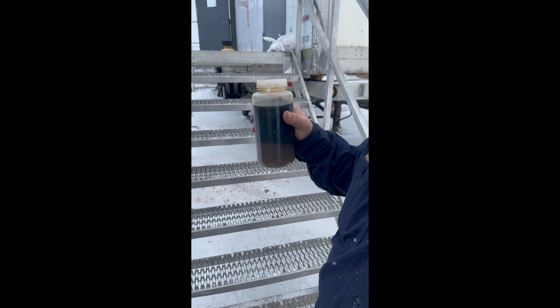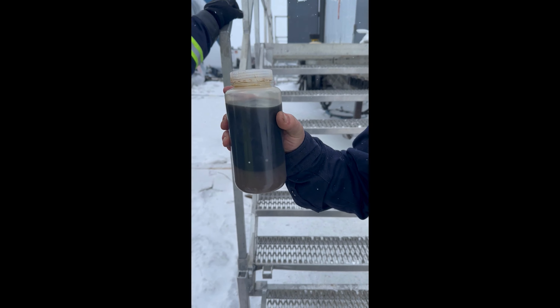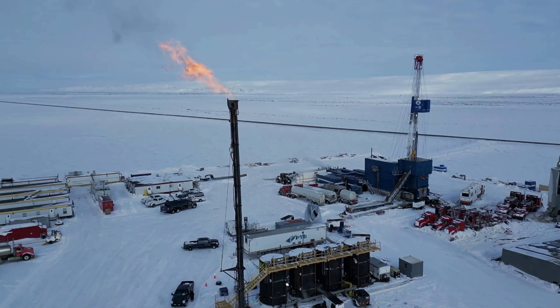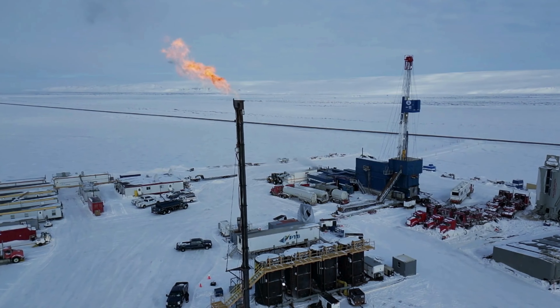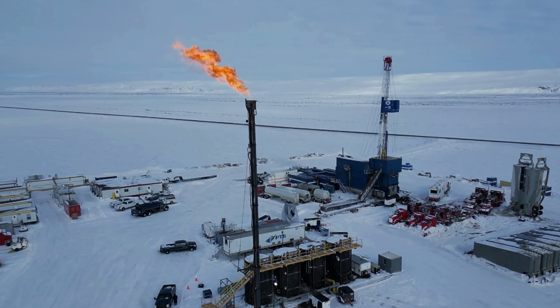Thanks Ashley. The upper SFS is a new discovery on the north slope of Alaska, as this reservoir has not previously been tested before. The reservoir flowed at a peak rate of 77 barrels of oil per day and measured an API gravity of 40.4 degrees, and samples were collected at surface.